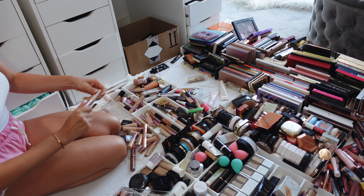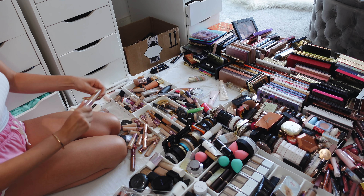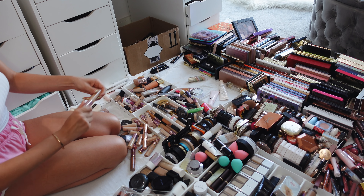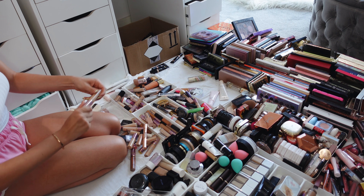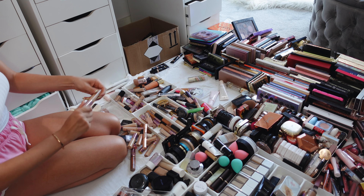The most difficult part are probably gonna be the lipsticks because I love all the lipsticks. All right, let's start with the palettes — I've got way too many, I'm never gonna use them all. So let's donate some, do a giveaway, give some to my friends and family. Let's do this.